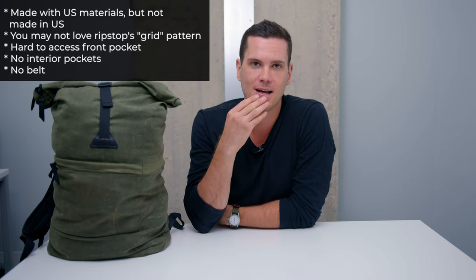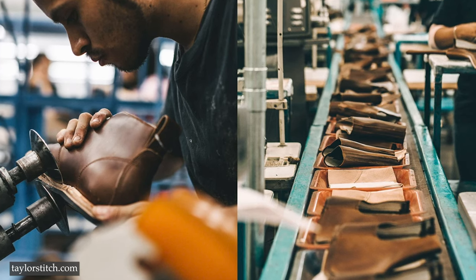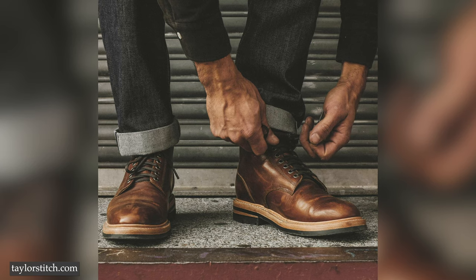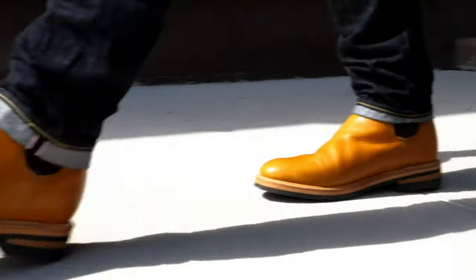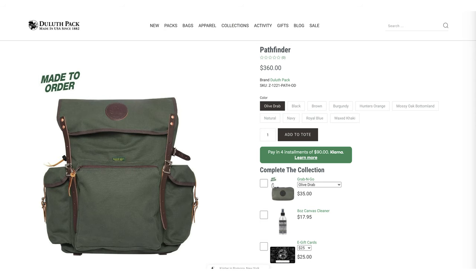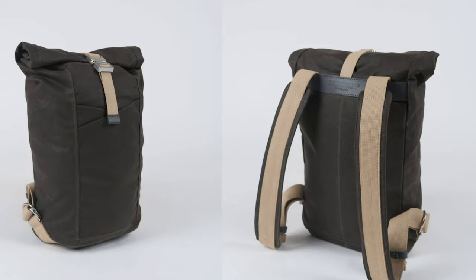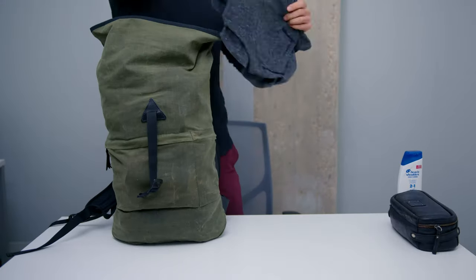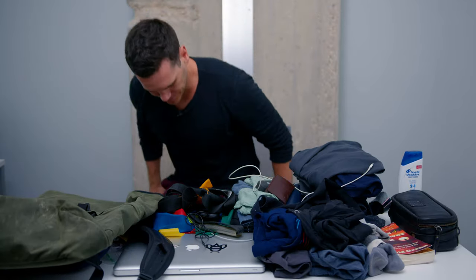Some potential downsides: it is not made in the USA. The company is American, the materials are American, but it's officially made in León, Mexico — which is actually the leather capital of the Americas, where a ton of really good heritage boots and leather goods are made. But the bag was not made in America, which might frustrate some folks. You might not love the price for that reason — but looking at the market for a bag with this capacity and these materials, I don't think you'll find a much better deal. It's still $390, which is fair.